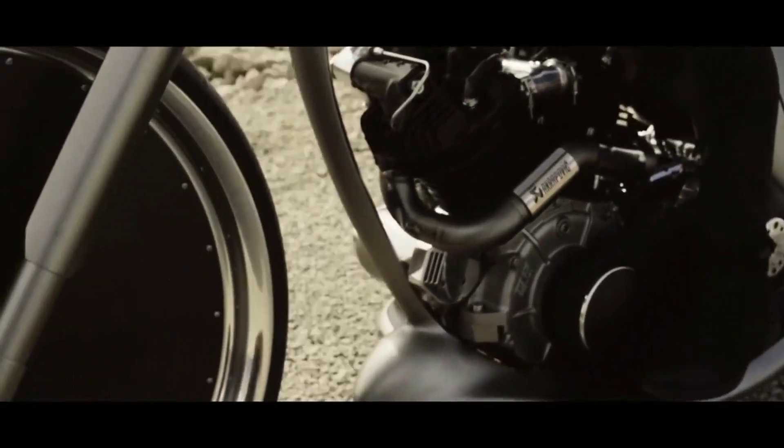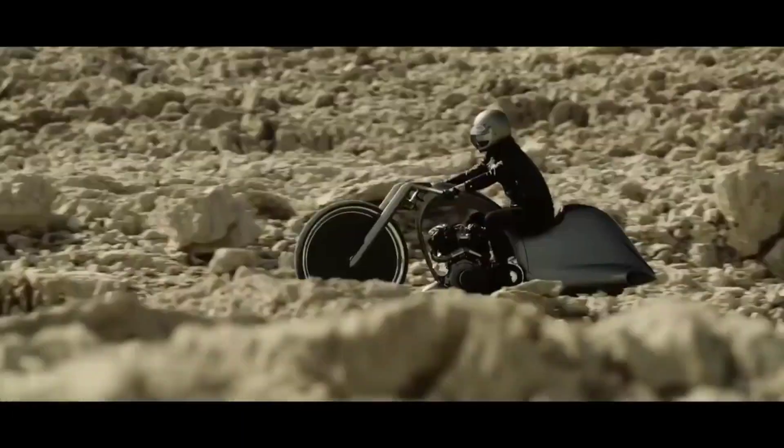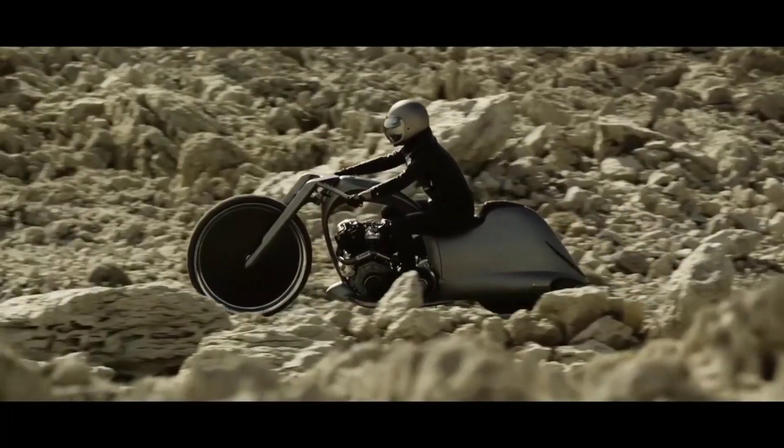While conceptually a sequel to their 2011 Morsus bike, the Full Moon presents itself as an entirely new and intriguing prototype, showcasing over 800 hours of painstaking work in its production.